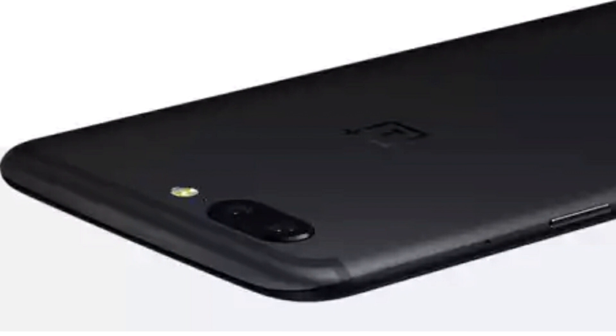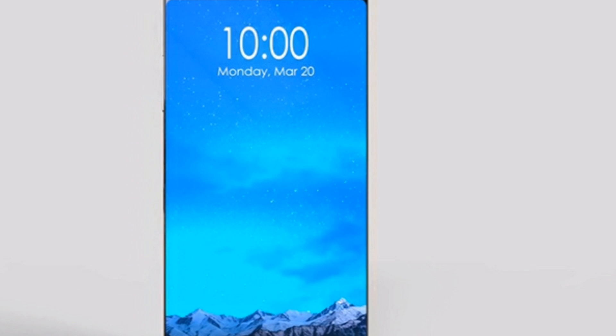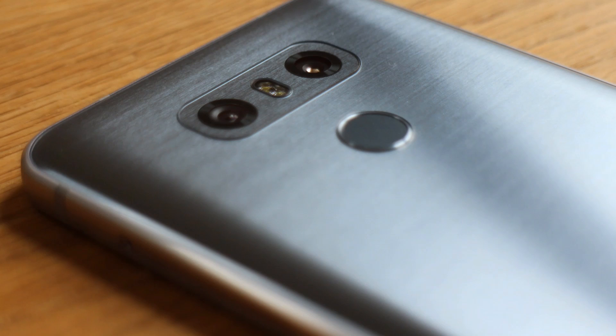Is OnePlus 5 design too close to that of iPhone 7 Plus, or is it borrowed from some other phone? The next flagship from LG might arrive sooner than you think. Some very interesting news and analysis follows, but just before that, I am Prajwal from Technology Gym. Let's get started.